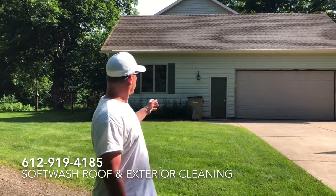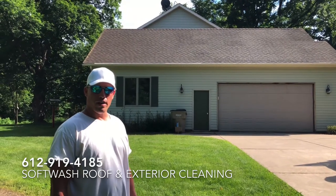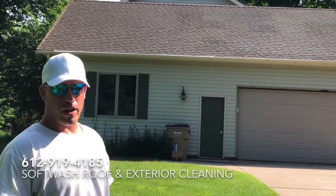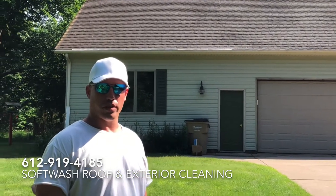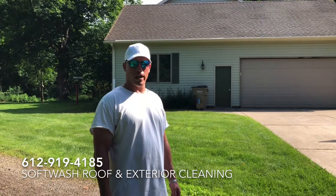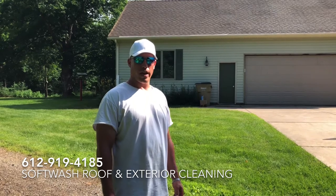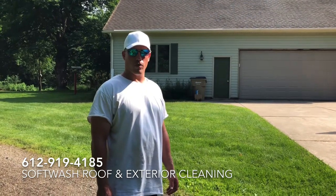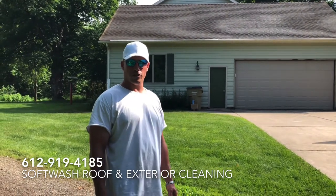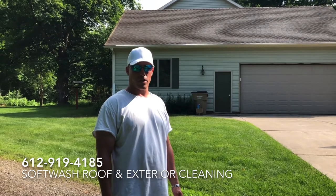As you can see, there are still a few wet spots on the shingles — they aren't completely dry yet — but I hope you can tell the dramatic difference between before and after. If you have any property you want soft washed, please give us a call at 612-919-4185. We can soft wash anything from cedar shakes to shingles, any kind of siding, decks, fences — you name it, we can soft wash it.